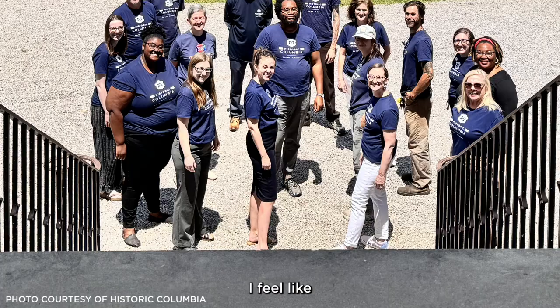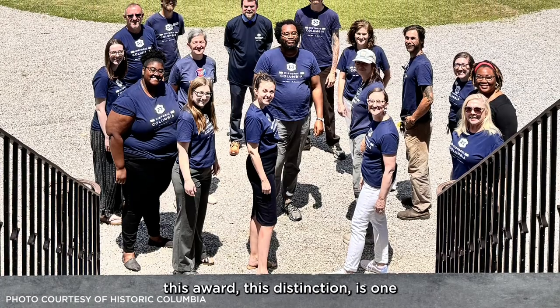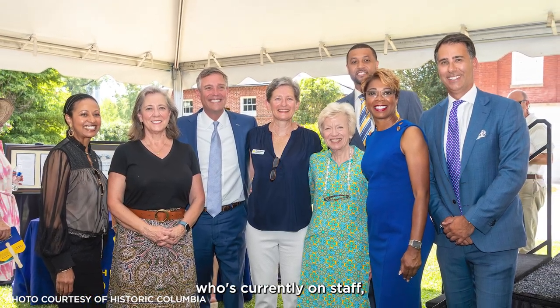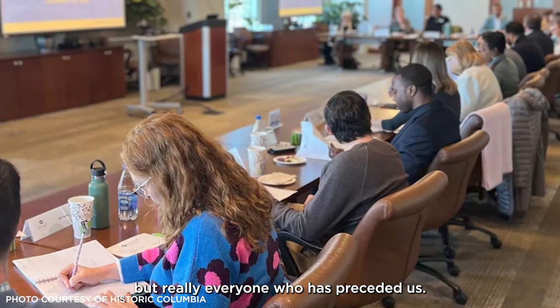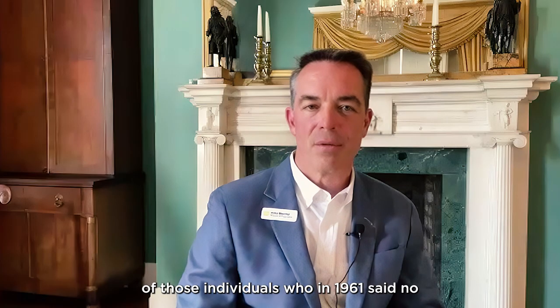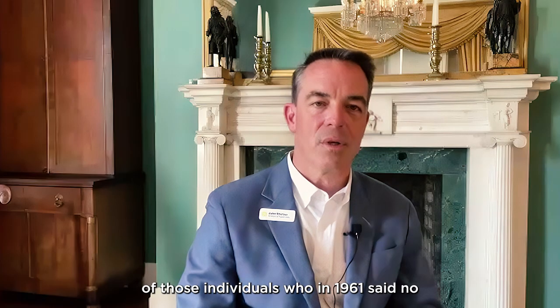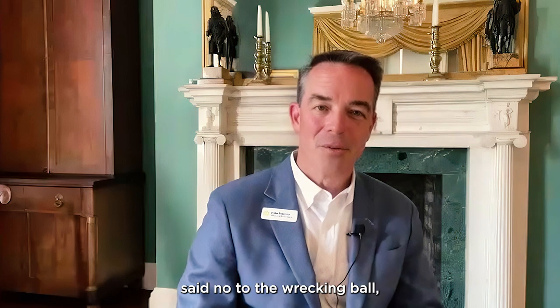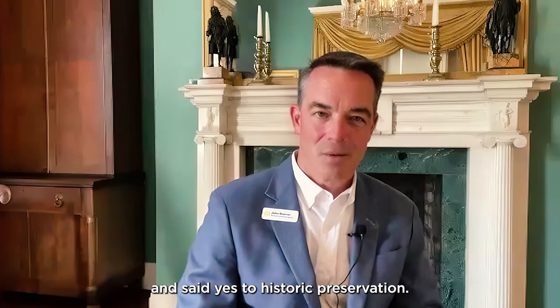I feel like this award, this distinction, is one that is not only celebrated by everyone who's currently on staff, but really everyone who has preceded us. We're building upon the shoulders of those individuals who in 1961 said no to the bulldozer, said no to the wrecking ball, and said yes to this work of preservation.